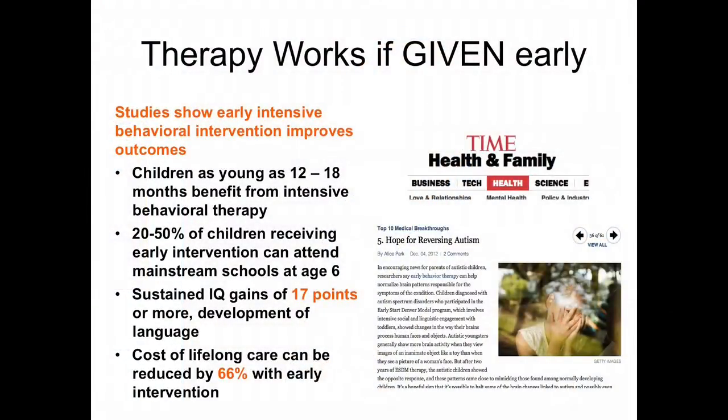For children, if you can diagnose the disease early you can modify behavior and improve socialization. Children under 18 months can benefit the most. It's estimated that 20 to 50 percent of kids receiving early intervention can ultimately move into mainstream schools, and their IQ can go up by as much as 17 points on average. From an economic standpoint, the cost of lifelong care can be reduced considerably if you simply catch the disease and intervene early.